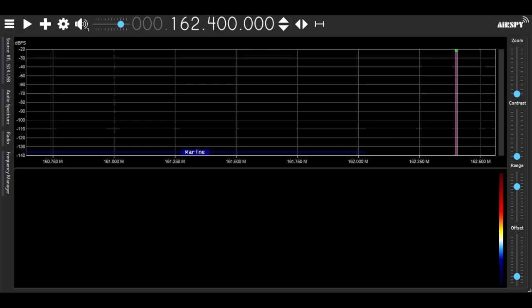The program I'm using is Airspy SDR# — or SDR pound, or whatever you want to call it; I'll just call it SDR pound. This is Airspy SDR# Studio v1.0.0.1920, and it has the specific driver for the RTL USB.